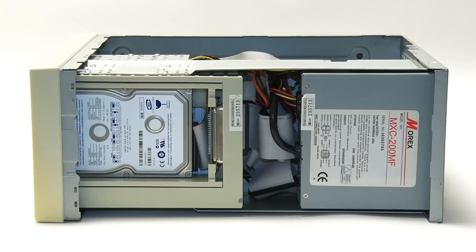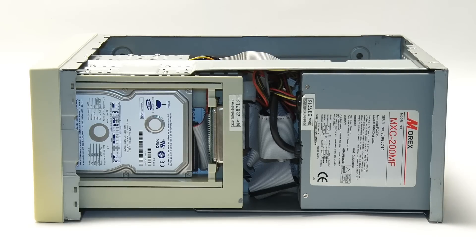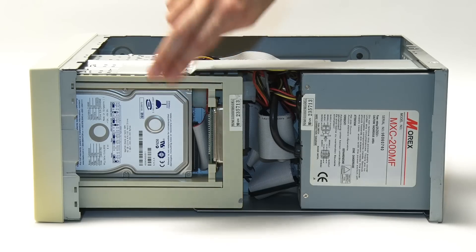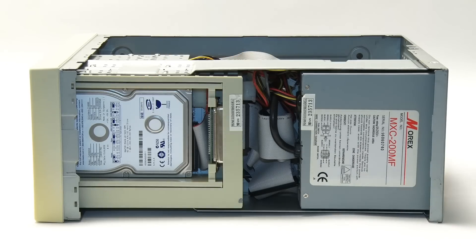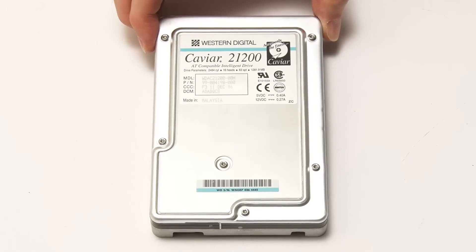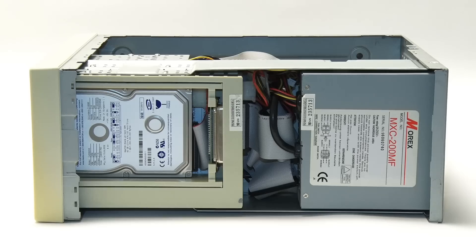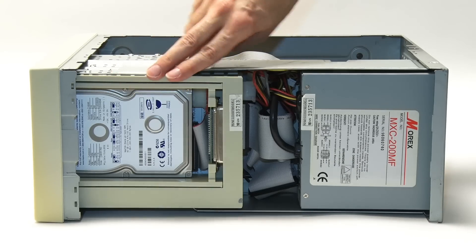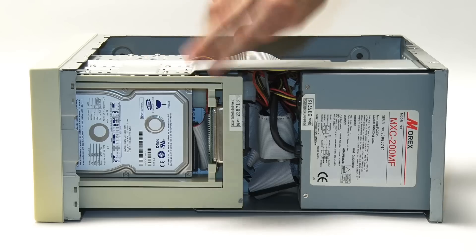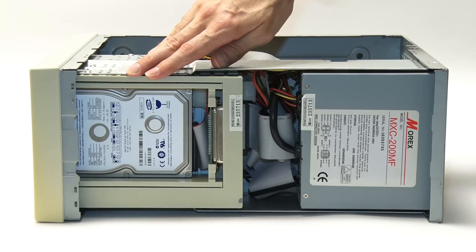Turning to the top of the machine, we can see inside the caddy the hard drive, and under here is the optical drive — the CD. I have to admit, the hard drive here is not the original. The original was a 1.2 gigabyte drive, but sadly it doesn't work anymore, so for this video I've replaced it with a 60 gigabyte drive. It won't be formatted to that capacity on this machine, but it will allow us to boot the thing up and have a look at DOS and Windows in a minute.